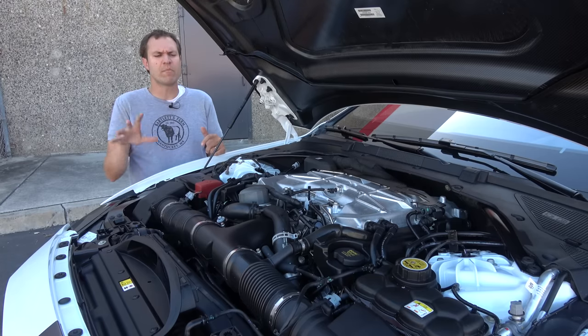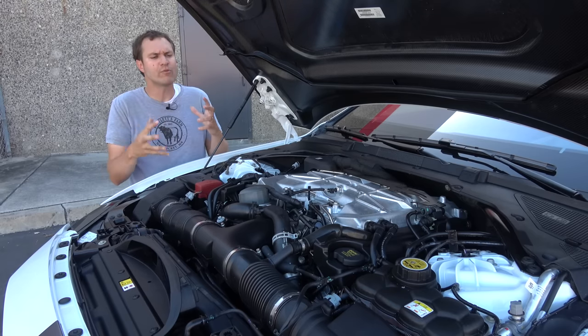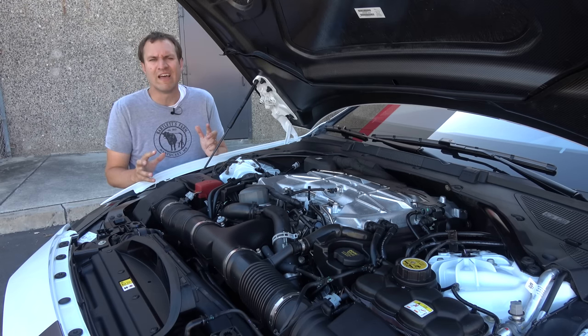One other interesting item under the hood is there's no plastic cover, no leaping cat, no excess of Jaguar emblems — I don't see a single Jaguar emblem anywhere under here. You just have engine. Frankly, I don't think they could fit anything else under the hood.